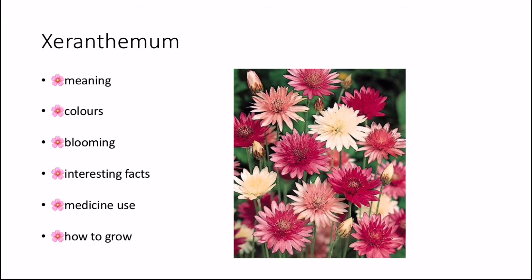The third flower beginning with the letter X is the Xeranthemum. The meaning of this is everlasting love, immortality, and cheerfulness. The colours that the Xeranthemum comes in are purple, white, and pink. The blooming time for the Xeranthemum is autumn and summer. Some interesting facts about this flower: it belongs to the family Asteraceae.